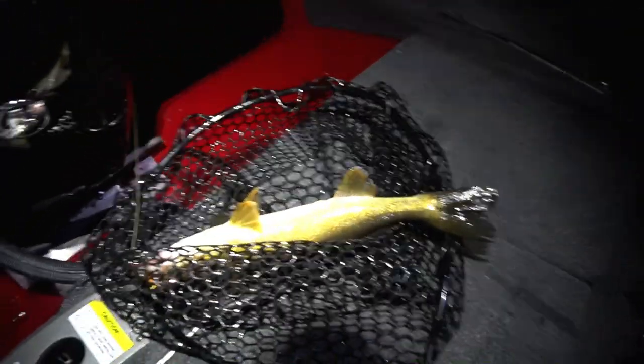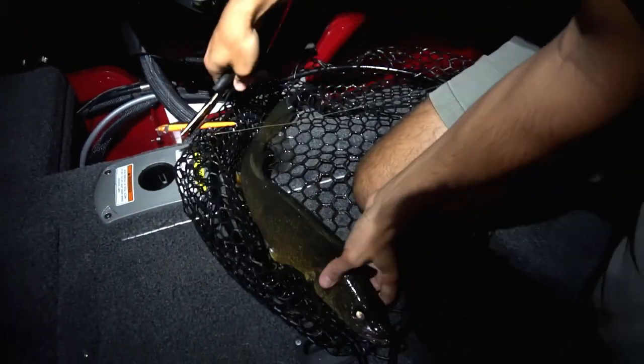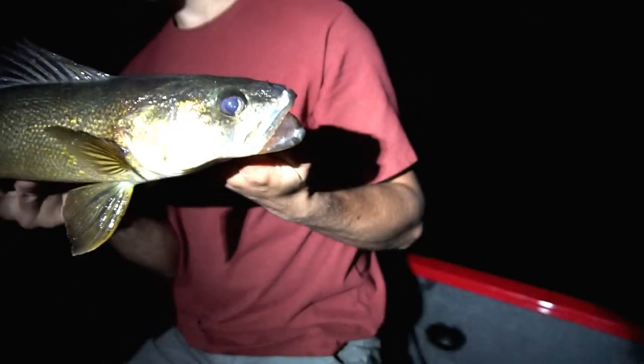Oh my gosh. I was just trying to set down the camera — that was the craziest hook set I've ever seen. Oh, he slammed it! Holy cow, I was trying to get the camera set up for you guys because they're hitting better than what we thought. This has turned into — we were at one smallmouth thinking "what the heck" to now we're just crushing nice walleyes. They're getting smaller, but that's still like a nice 20-inch walleye. I'm not going to complain when they're cranking it like that.